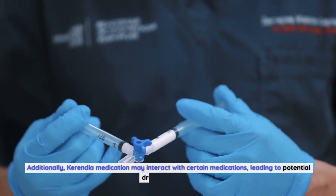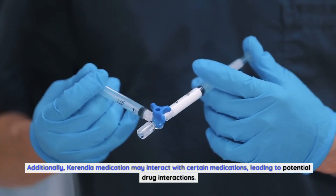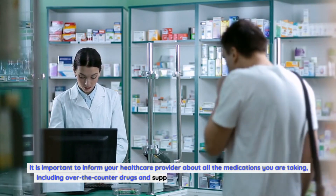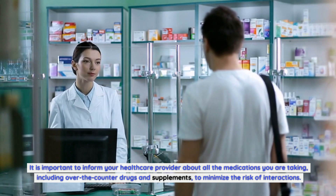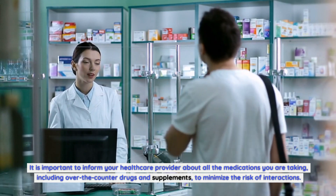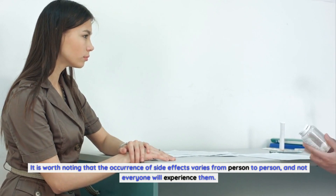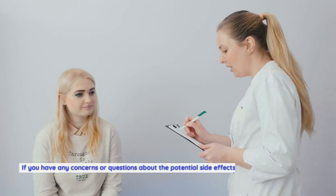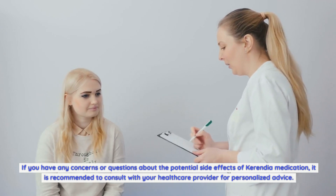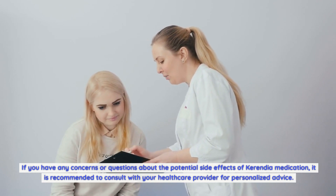Additionally, Carindia medication may interact with certain medications, leading to potential drug interactions. It is important to inform your healthcare provider about all the medications you are taking, including over-the-counter drugs and supplements, to minimize the risk of interactions. It is worth noting that the occurrence of side effects varies from person to person, and not everyone will experience them. If you have any concerns about the potential side effects of Carindia medication, it is recommended to consult with your healthcare provider for personalized advice.